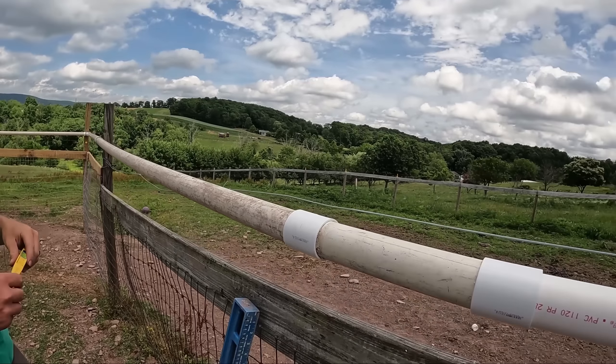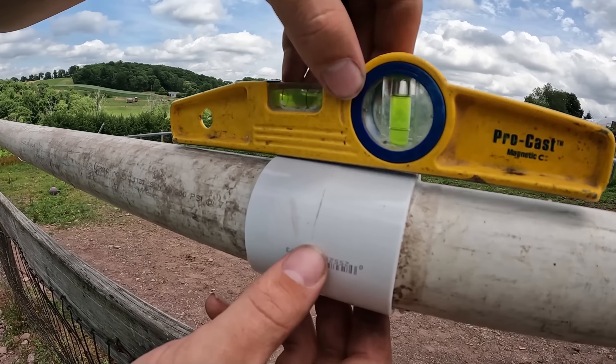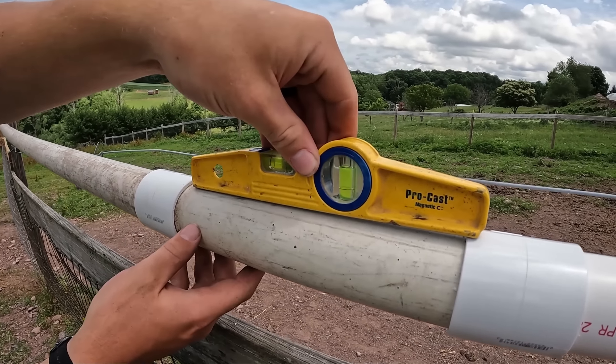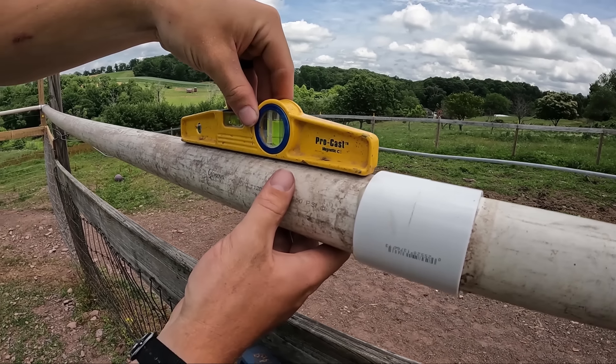We want it to be at a slight angle down. Good. Excellent.